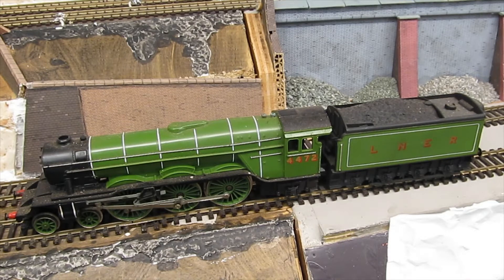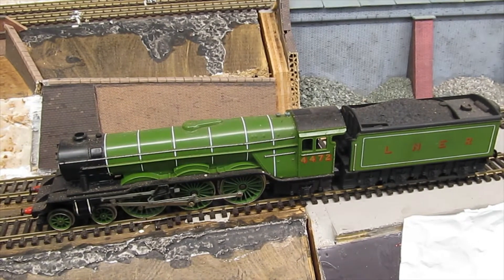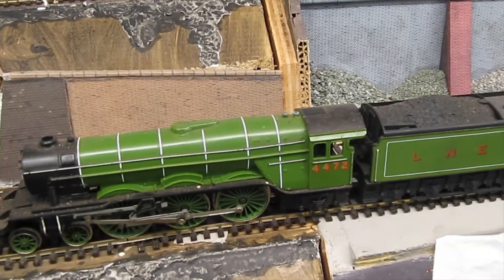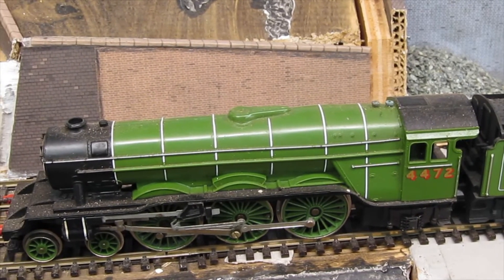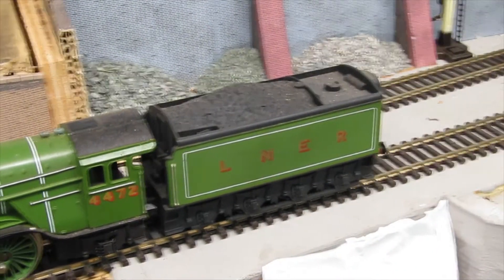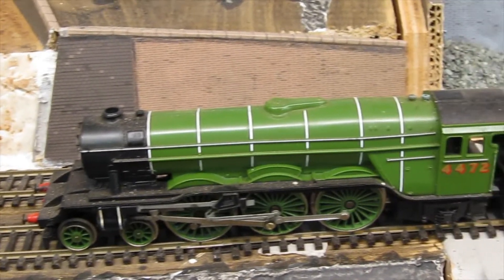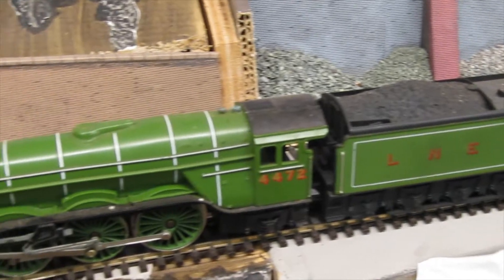It was brand new, not in a box, but there's something missing — something which made it go into the seconds bin. Can you see what's missing? It's the nameplates. There's no nameplate on it, and for that reason it went into the seconds bin. The staff had the option to buy things from the seconds bin for a few pounds, and that's where I got it from.